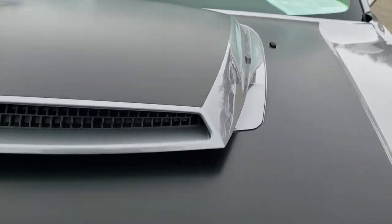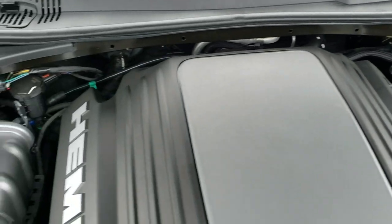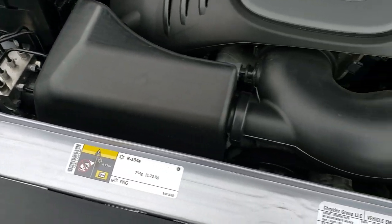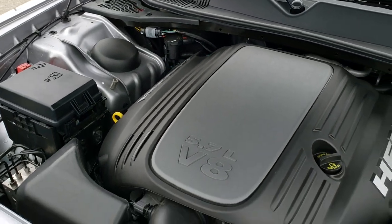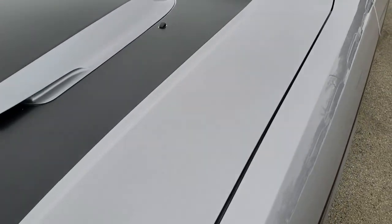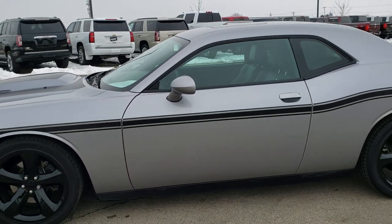Under the hood is no different. You get the 5.7 liter V8 Hemi motor, 375 horsepower. Everything looks to be stock under here — very, very clean. Runs very smooth. This car has been fully safetied and inspected by our service shop, has a fresh oil and filter change, all the fluids have been checked and topped off, and the car has been gone through mechanically 100% and is 100% ready to go.